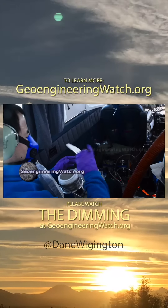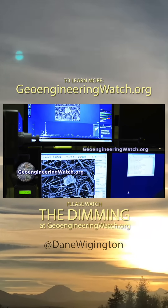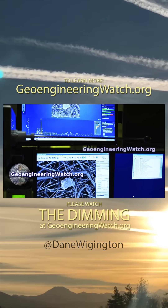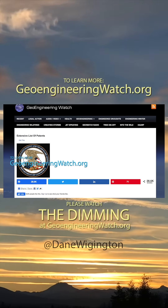We sampled what they were emitting. The sample was processed at one of the top testing institutions in the world. We found exactly what we knew we would find: climate engineering elements, starting with aluminum, which is named in one of the most significant climate engineering patents.